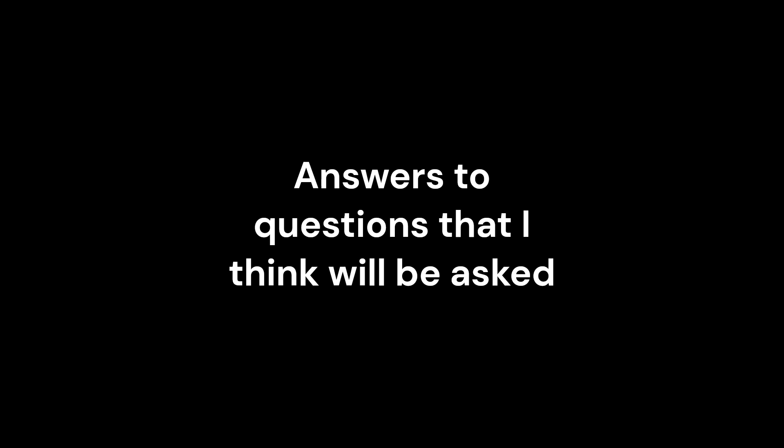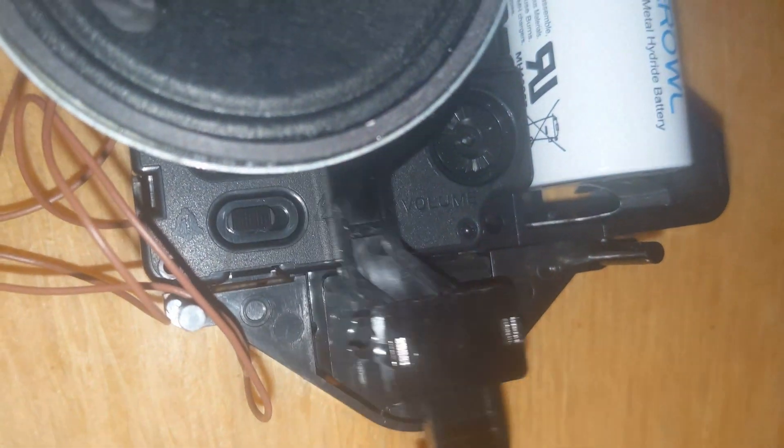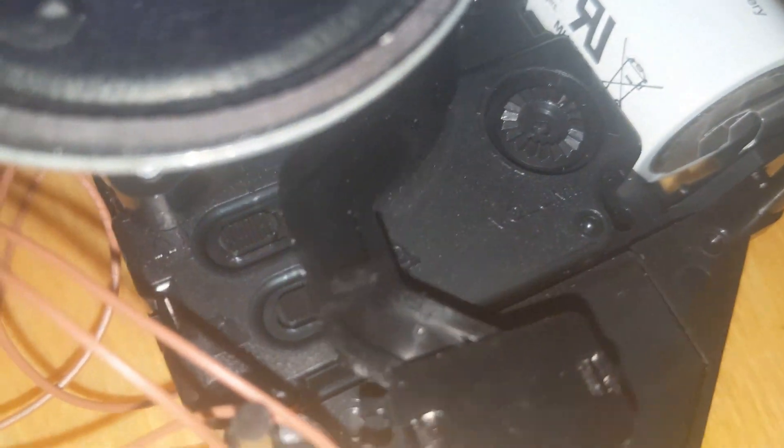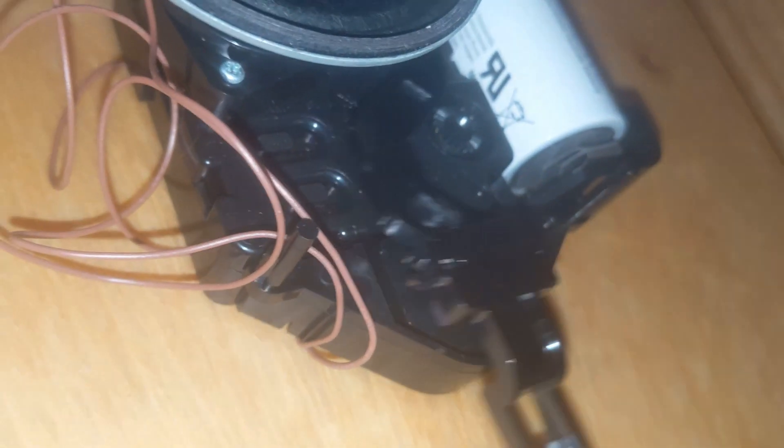You're probably asking a few common questions, so I'll answer them. First: why did I change it to quartz? The case could not support a mechanical movement — I would need to add a lot more screws and drill more holes into the case, and I didn't want to do that. I just wanted to keep it simple. An electric movement would be too hard to find. Either way, it's a little too late, but I changed it to quartz and I still like it.